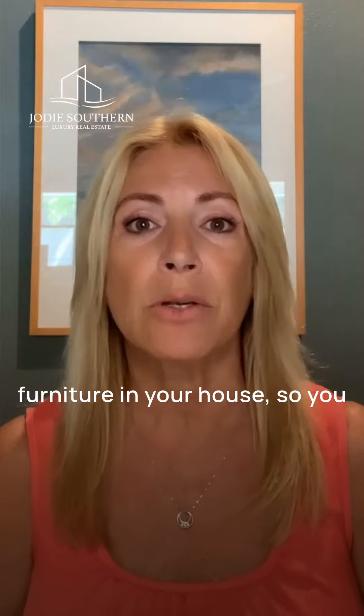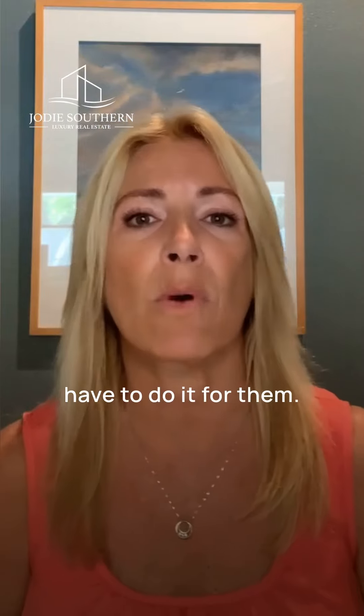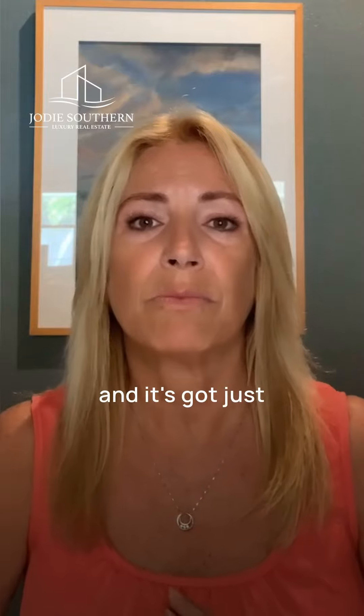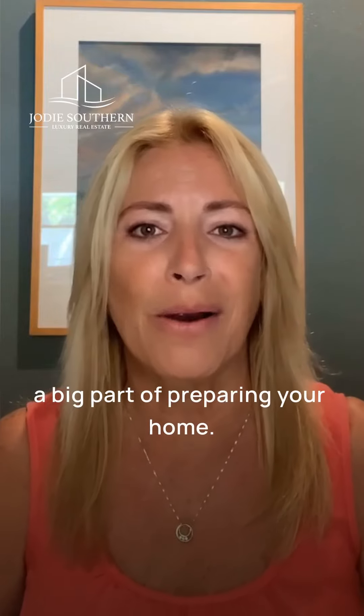This is really important because a lot of home buyers don't have the imagination to be able to place their furniture in your house, so you have to do it for them. Staging is super critical and it's a big part of preparing your home.